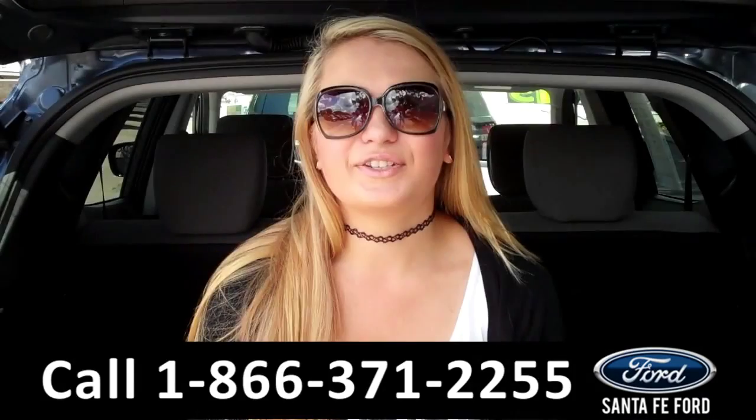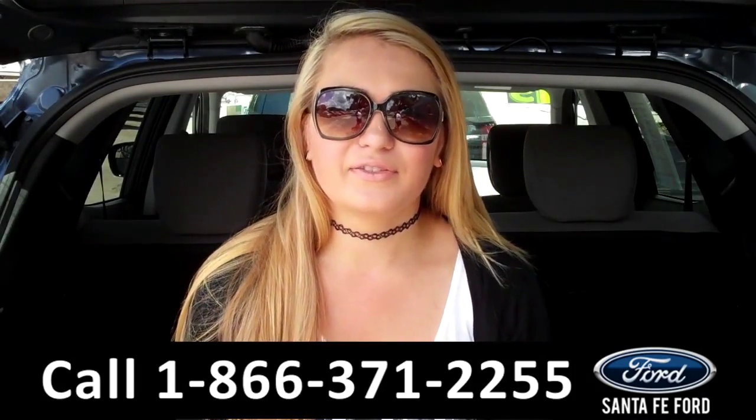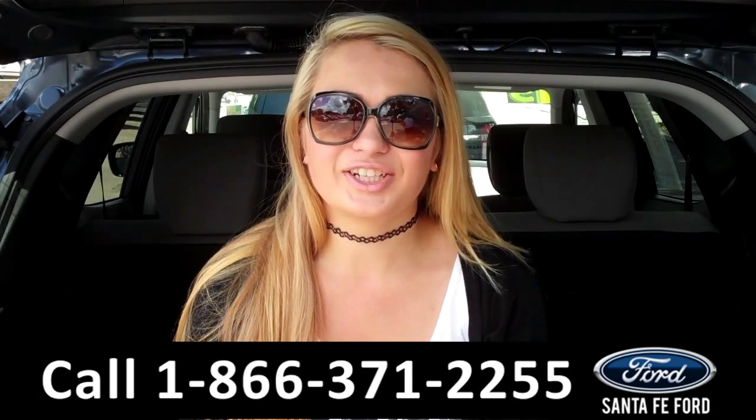Lastly, we'll take a quick look at the second row, which can be folded down to allow for more storage. That was our 2015 Hyundai Santa Fe. For more information, you can give us a call at the number below, or check us out online 24-7 at SantaFeFord.com. I'm Carly, thanks for watching!